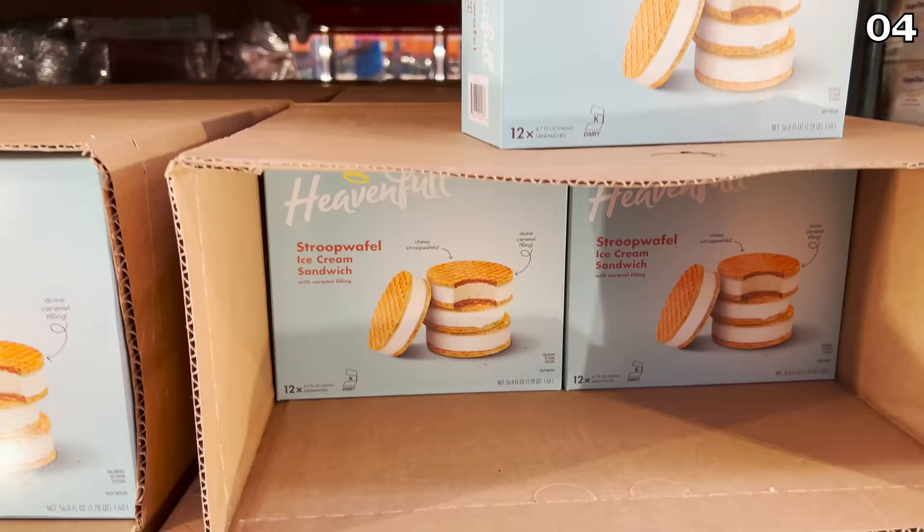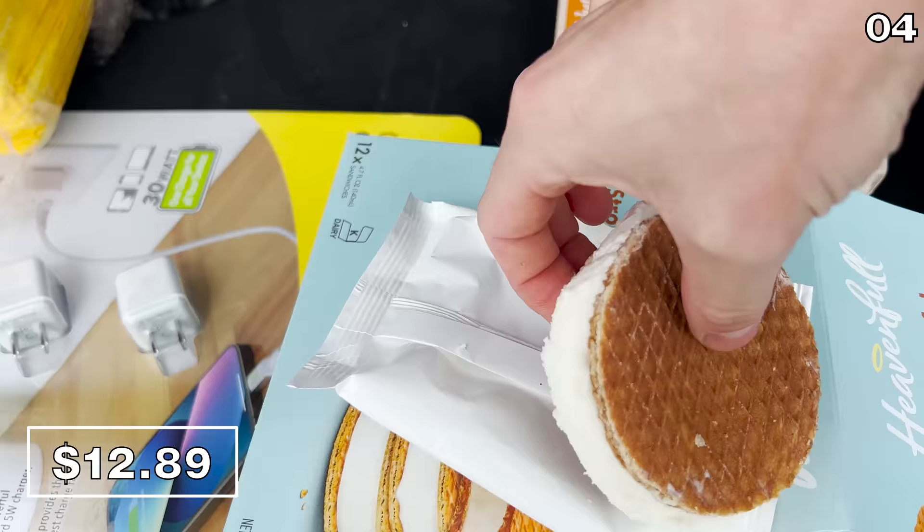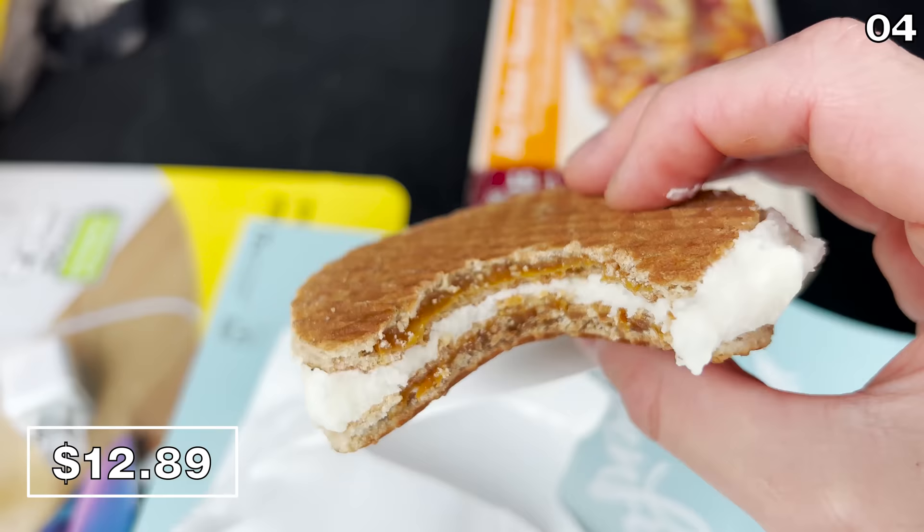Speaking of goods, the 12-count Stroopwafel ice creams are back, also at $12.89. To determine if they were as good as I remembered, I followed up my drumstick dessert with one — and yes, it is as good as I remember. I am thrilled to see these back.